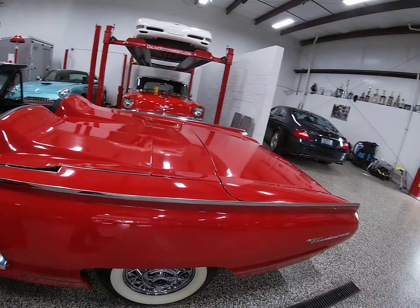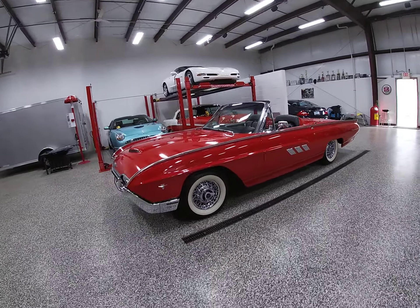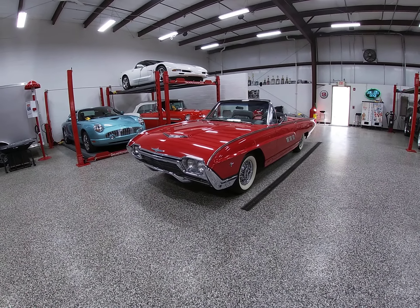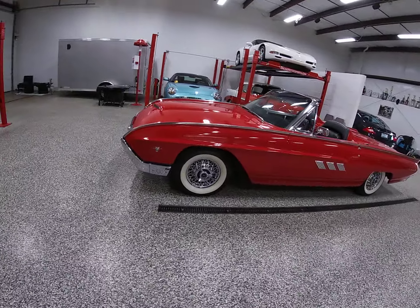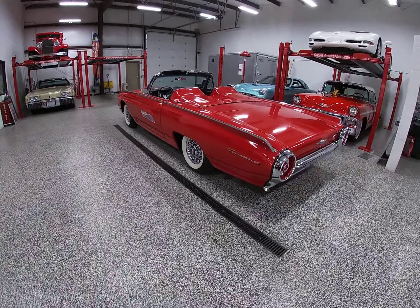That concludes our cold start video and showing you folks the windows are operational. We're going to try to get this outside — it just started clearing up. I'm going to give it another hour or so to dry out and get you some natural light photos, which should give a different look versus the lighting here in our showroom.